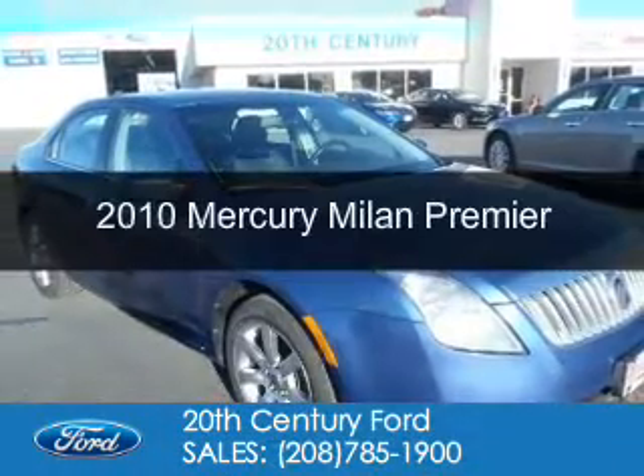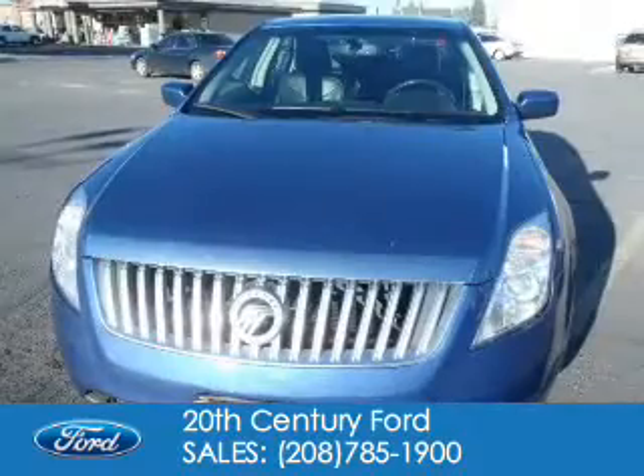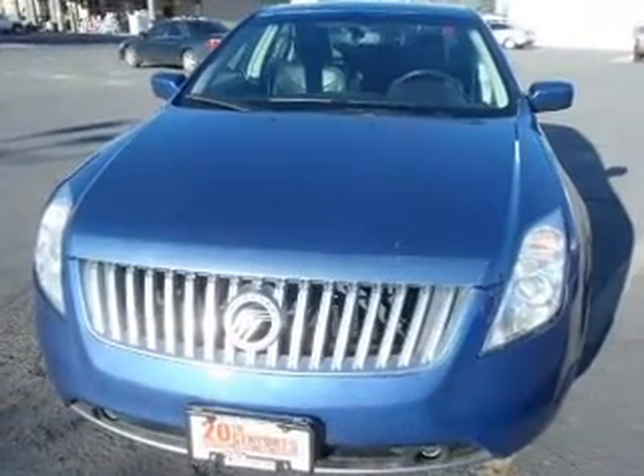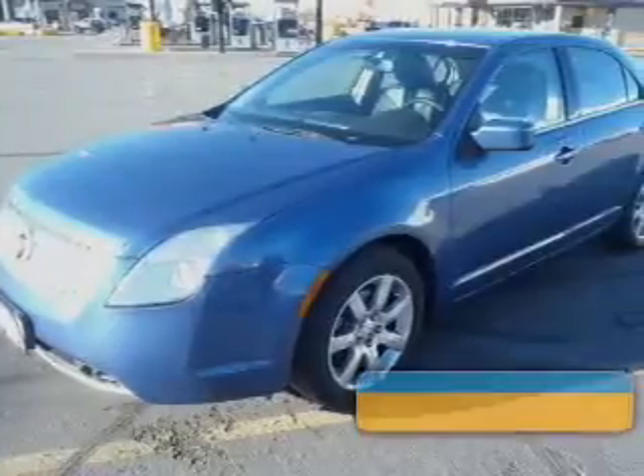This is a used 2010 Mercury Milan. It's powered by front-wheel drive, a 3-liter, 6-cylinder engine, and a 6-speed automatic transmission.